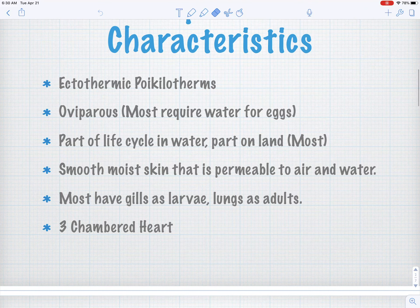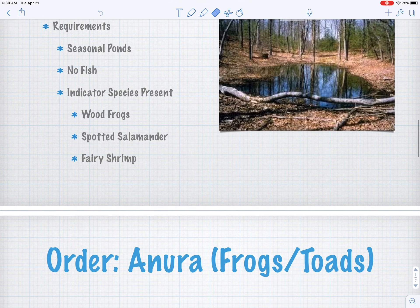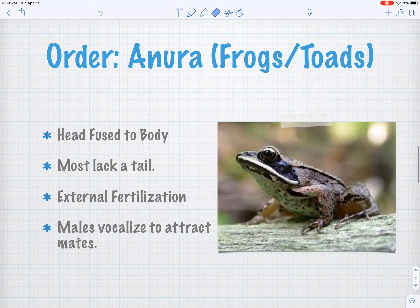Let's talk about amphibians a little bit more. We mentioned this already — amphibians are ectothermic poikilotherms, essentially cold-blooded, and they use the environment to regulate their temperature. They lay eggs, most of which require water. They have smooth, moist skin that's permeable to air and water, so they can absorb water and breathe through their skin. Most have gills as larvae and then develop lungs as adults, but some salamanders retain those gills throughout their lives. And they have that three-chambered heart.